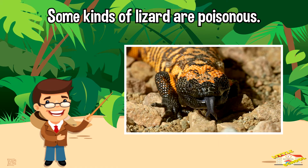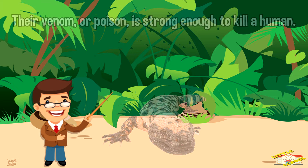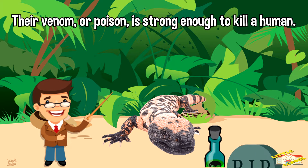Some kinds of lizard are poisonous. They include the Gila monster of the southwestern United States and the beaded lizard of Mexico. Their venom, or poison, is strong enough to kill a human.